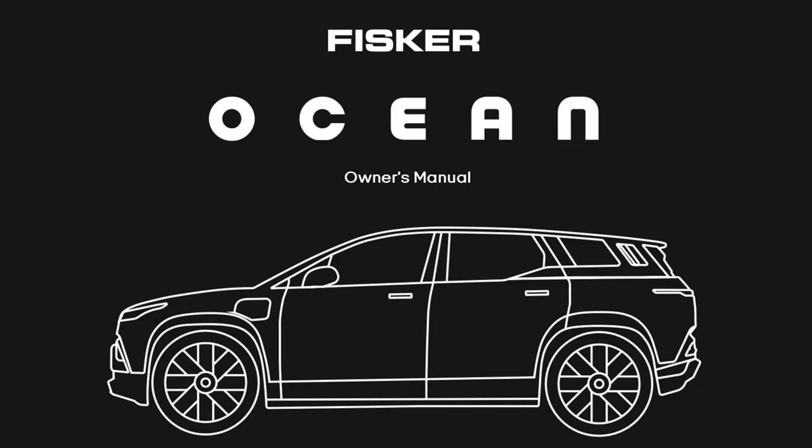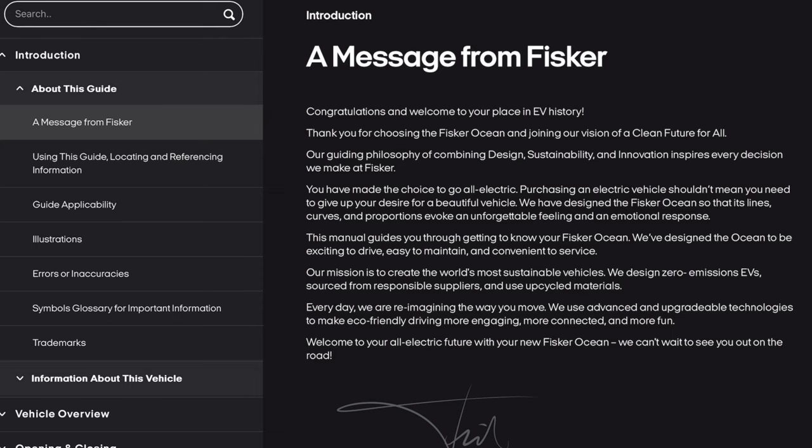I'm going to read the manual for you. If at any time there is a hyperlink in the manual referencing another location, I'll put the timestamp for that location beside it. So no matter what device you're watching with, you should be able to navigate the manual very easily. I'm going to go through the entire Owner's Manual front to back with chapters. So if you want to skip ahead or look for something specific, feel free to do so.